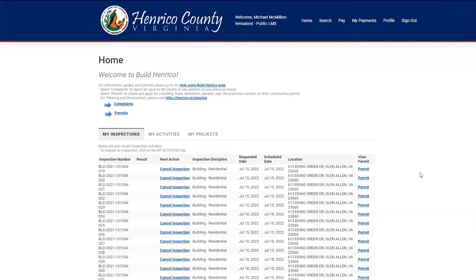Chimney liner inspections performed prior to the final inspection shall be made before the appliance or the equipment is installed. The final inspection shall then be requested after approval of the chimney liner inspection and installation of the appliance or equipment.